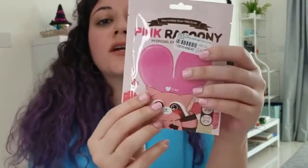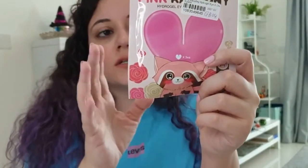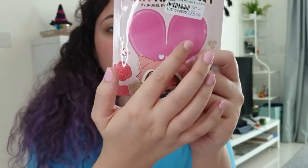I also found these Pink Raccoon Cheek Sheets. The whole idea of cheek sheets is new to me, so I wanted to try it — it looks so cute. Let's see if this is effective or not. This one was for $3, and it's just one sheet with two cheek patches.